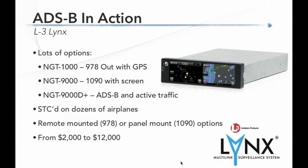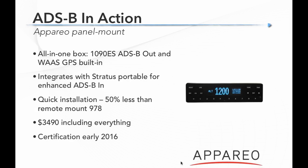L3 is a big avionics company that just released their Lynx lineup — a comprehensive range of ADS-B Out avionics. Starting from the NGT 1000, which is 978 Out without a GPS at about $2,000, all the way up to the NGT 9000 line, which is a 1090 transponder replacement with a touchscreen display. The NGT 9000 D Plus is both ADS-B and an active traffic system — really the Cadillac solution. It's STC'd on many airplanes with prices from about $2,000 up to over $12,000 for the deluxe model.